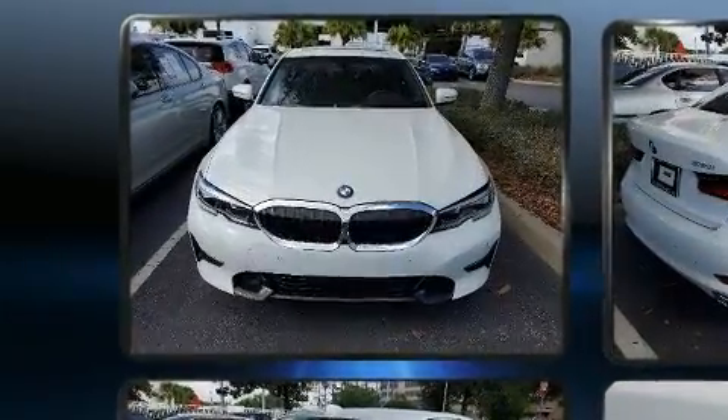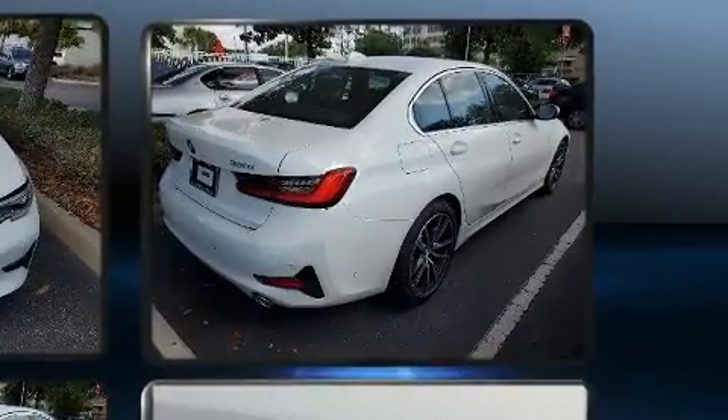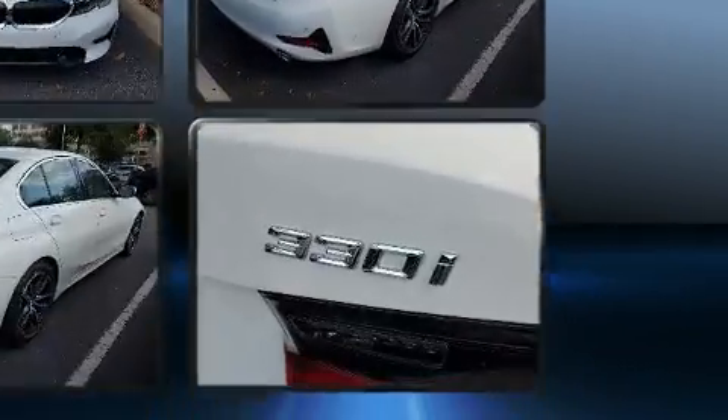BMW prioritized fit and finish as evidenced by a built-in garage door transmitter, a trip computer, and seat memory.